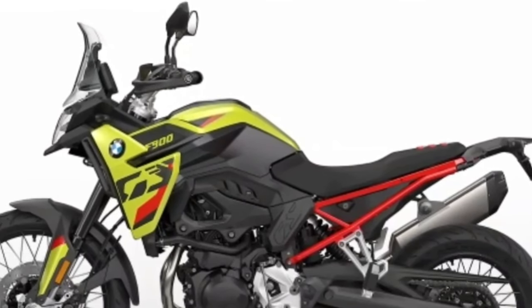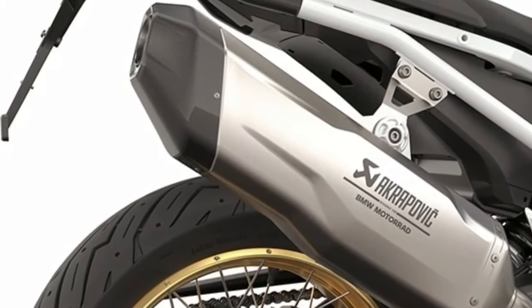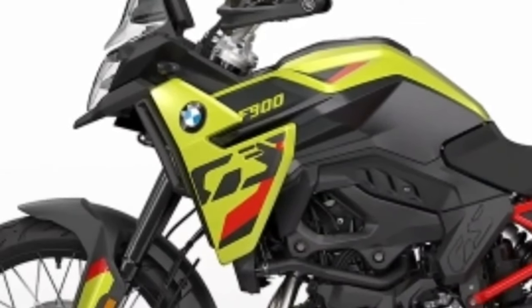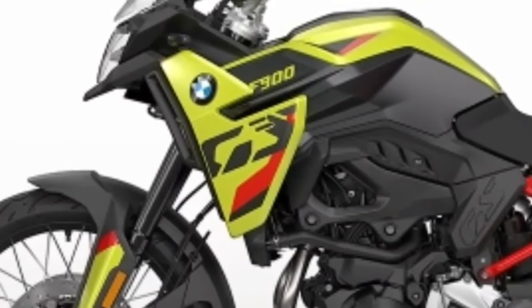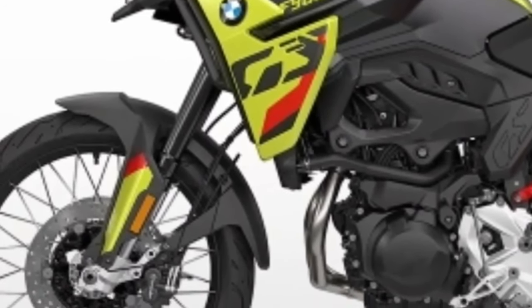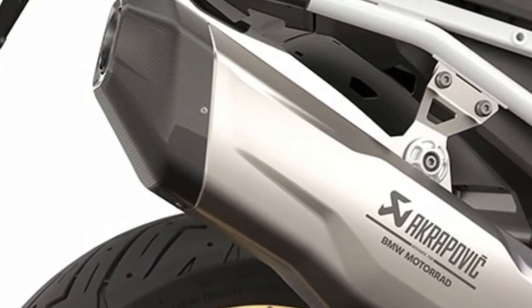Hello guys, welcome back to Moto ADV channel. We hope you guys are doing well. Today we're going to show the 2024 BMW F900 GS and GS Adventure first performance and review, and explain the details of the bike. We hope you guys enjoy it. Please don't forget to subscribe for more videos. Thanks for watching.